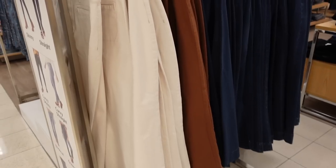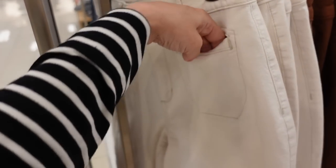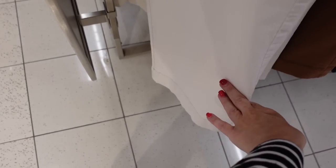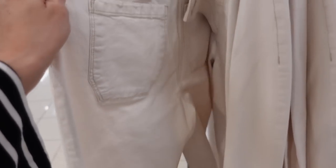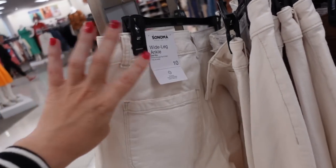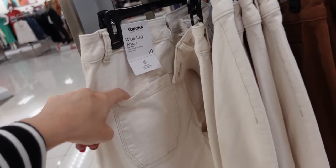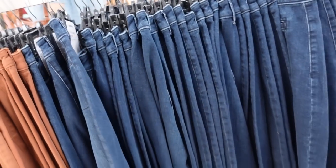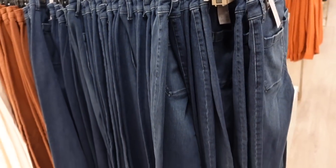A little wide leg ankle jean from Sonoma — these look like they're high waisted, with two front pockets, fitted in the hips, and then nice and wide towards the bottom with a bigger hem. The back has big pockets, they're ankle length. In ivory, also comes in brown and dark indigo — on sale for $34.99.